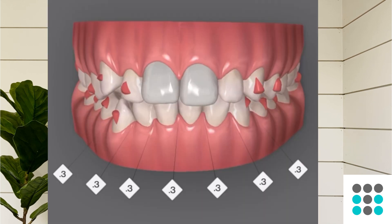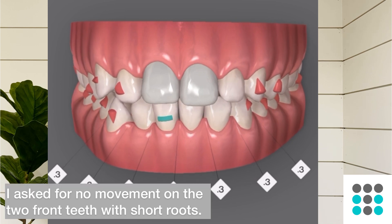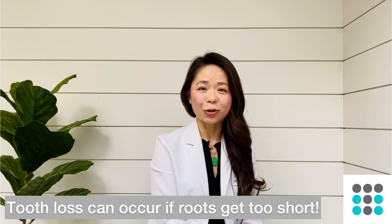I like to treat orthodontic patients with short roots with clear aligners because I have more control over the treatment. So if you have short roots on your two front teeth and they are more or less in line already, I can ask the software program to not move those teeth and focus instead on the other teeth that need more orthodontic movement. By decreasing the amount of movement or forces on those shorter roots, it decreases the possibility of them getting shorter.